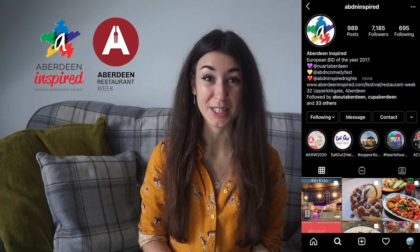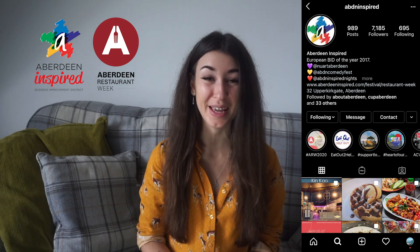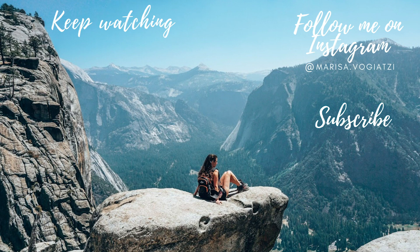Thank you so much for watching. Make sure you check out Aberdeen Inspired's website for more future events and also just to see more about Aberdeen Restaurant Week. I will post below some of the other bloggers' reviews, and I'll see you in the next video.